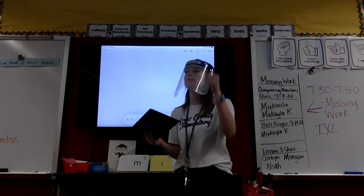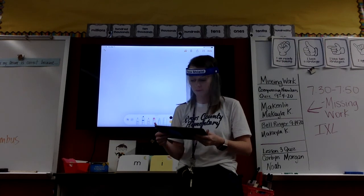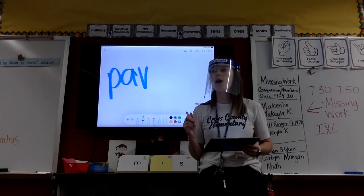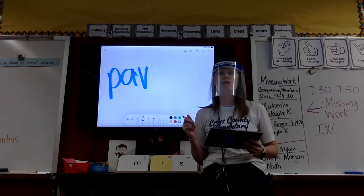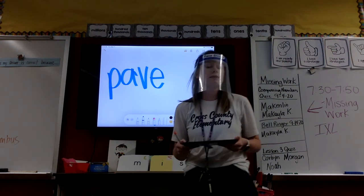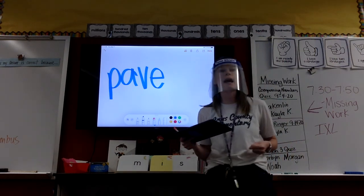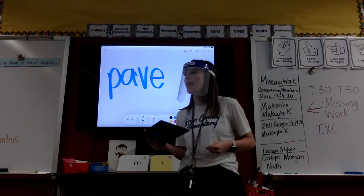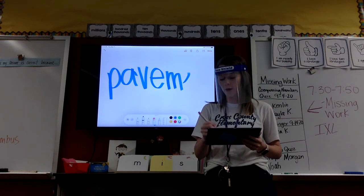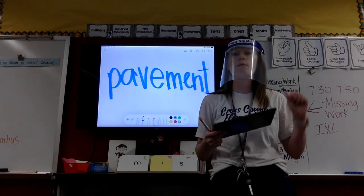Pavement. First syllable? Pound it? Tap it? Pavement. I heard a long A followed by a consonant, so what do I need? Magic E. Magic E. Second syllable. Pound it? Do we tap that? No. Why not? It's a suffix. I know -ment at the end of a word is M-E-N-T. Show me when you've got it.